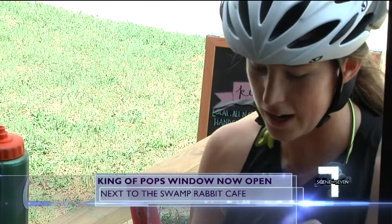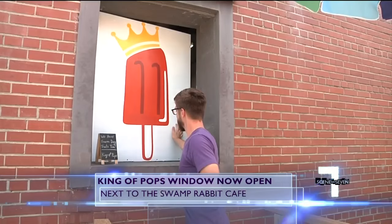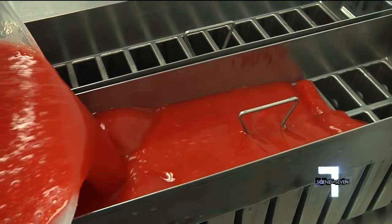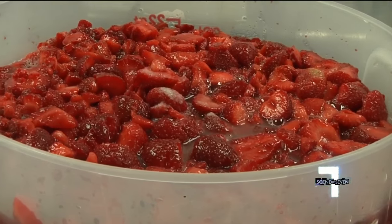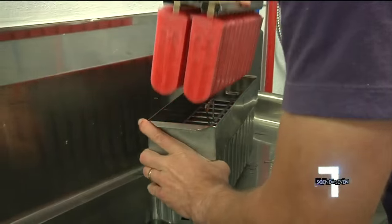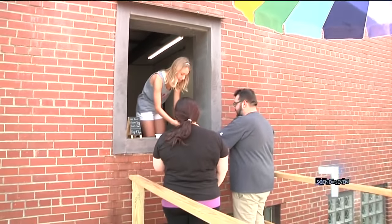Now you can hop off the Swamp Rabbit Trail, grab a popsicle, and chill. Through the window is their new kitchen space where they hand-make pops every day with fresh local ingredients. When customers come up to the window, they can actually see staff making the pops — taking the strawberries, chopping them up, mixing in the blueberries, pouring them into molds — and then order those pops straight from the window.